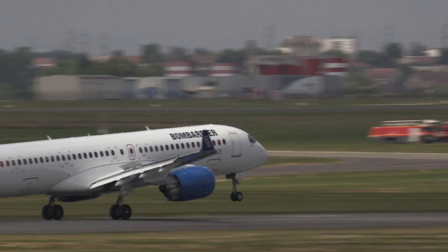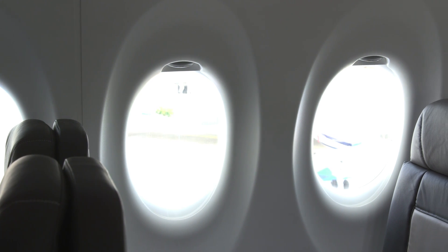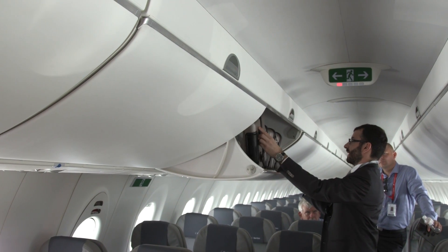The CS-300 seats up to 150 passengers. The cabin features large windows and baggage bins that can more easily accommodate roll-on bags.